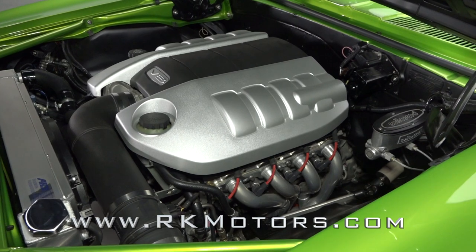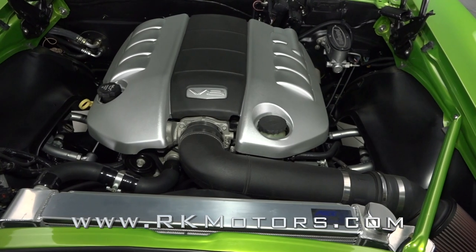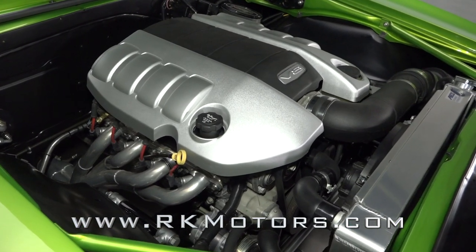Under the hood is a 6-liter LS2 V8 that's rated at 410 horsepower, bolted to a 6-speed automatic that spins a Mosier 9-inch with 354 gears.